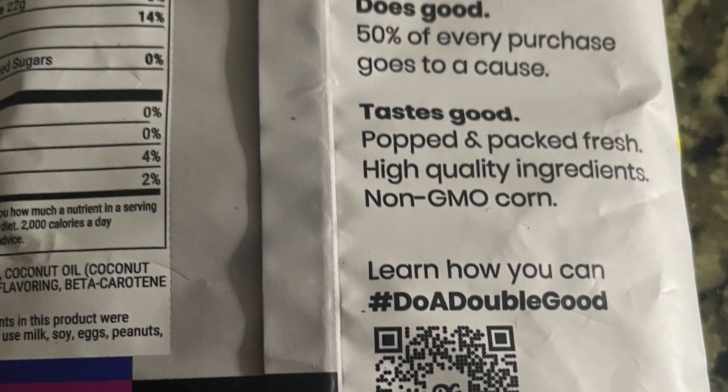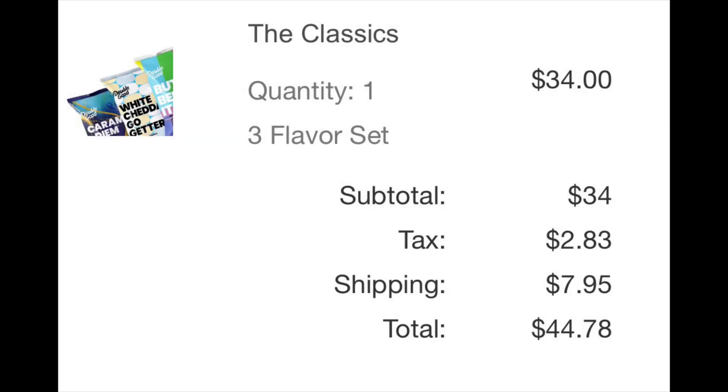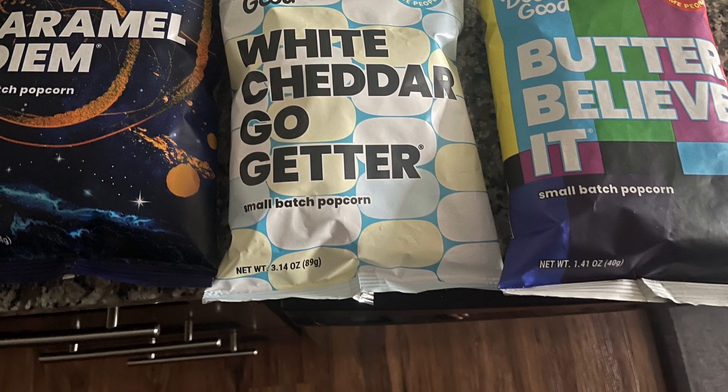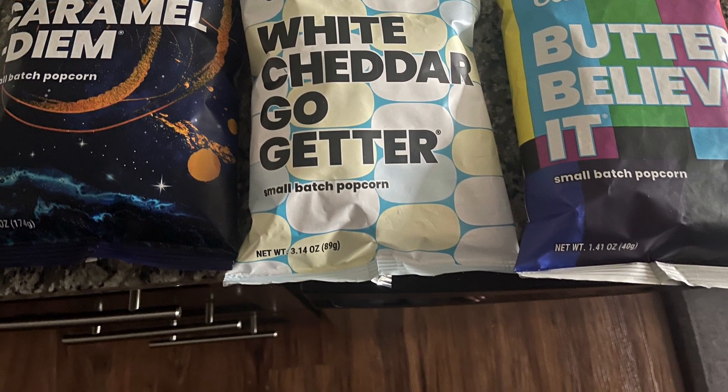Now the cons to this popcorn is the fact that it is a bit expensive. You are going to pay about $11.33 per bag, for example, in this three-pack box. These bags are 3.14 ounces each, so that is a bit expensive for such a small bag.